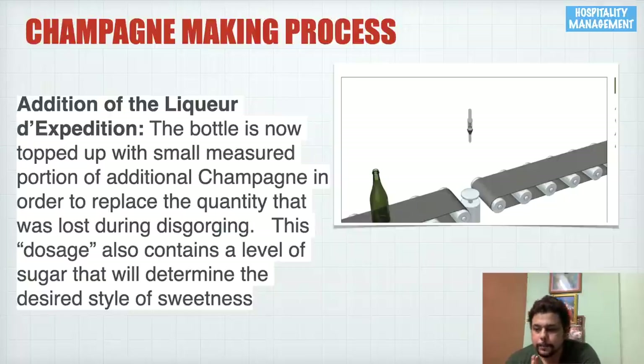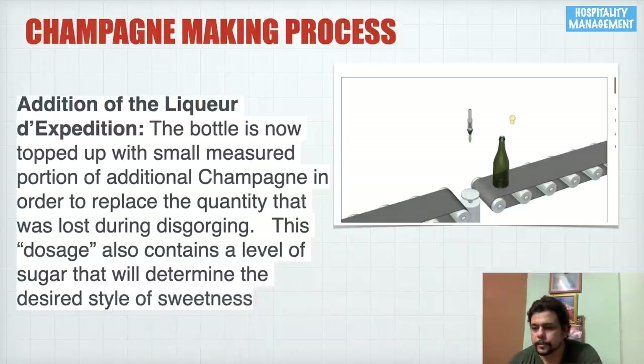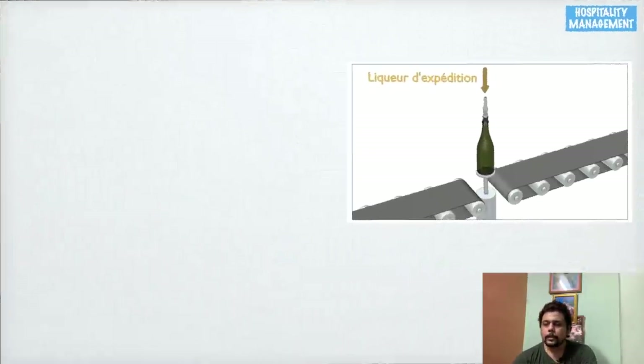The bottle is topped up with a small, measured portion of additional champagne to replace what was lost during disgorging. This dose also contains a level of sugar that determines the desired sweetness style. If you want a dry wine, you add less or no sugar; if you want a sweet champagne, you add more sugar accordingly. This is called the addition of liqueur d'expédition.